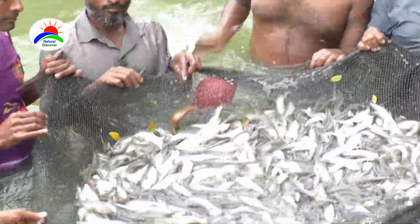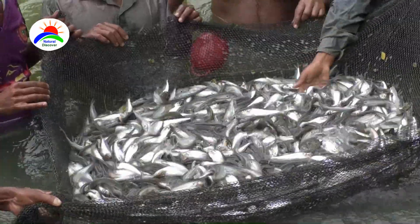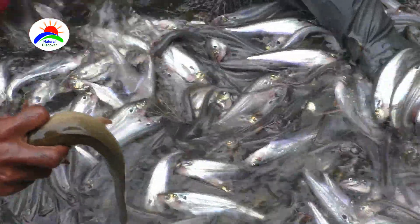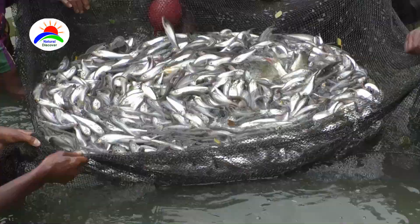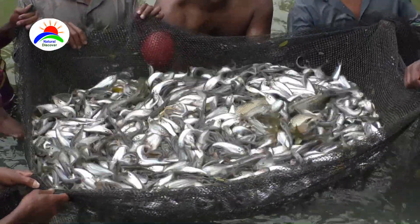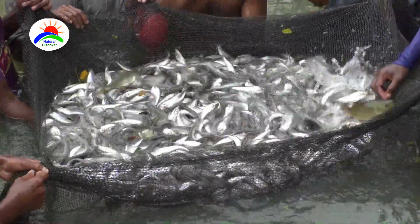Butter catfish have a relatively fast growth rate compared to some other catfish species. Generally one can expect to harvest the fish after 10 to 12 months of stocking them in the pond. But if the market demand and desired size are in your favor, then you can harvest the fish at any time.